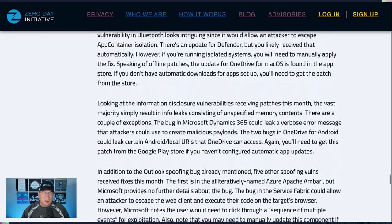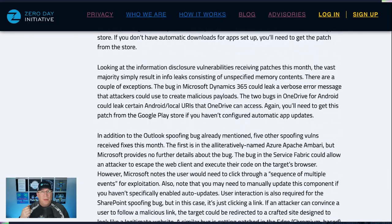Looking at the information disclosure bugs, most of them are just random memory disclosures. The interesting one is Microsoft Dynamics 365 — it's leaking a verbose error message that attackers could then use to create malicious payloads. That's really interesting and it's the type of thing we see in the wild a lot: attackers getting some sort of information disclosure — whether it be random memory locations or an error message — and then crafting that into additional exploits down the line. OneDrive for Android could also leak certain things — go to the Google Play Store to get the update for that.